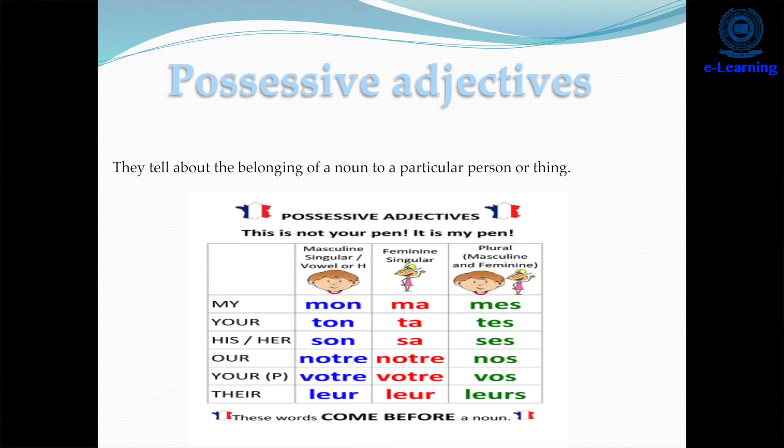Possessive adjectives in French also go according to gender. For feminine nouns: 'ma' (before je), 'ta' (before tu), 'sa' (before il/elle). For masculine nouns, it is also 'mon', 'ton', 'son'. For example, 'my father' — since 'père' is masculine — will use the masculine form. 'My mother' — since 'mère' is feminine — will be 'ma mère'. 'My sister' will be 'ma sœur' because 'sœur' is feminine.